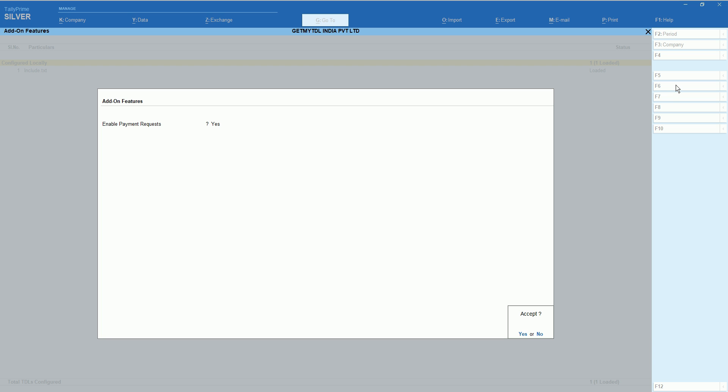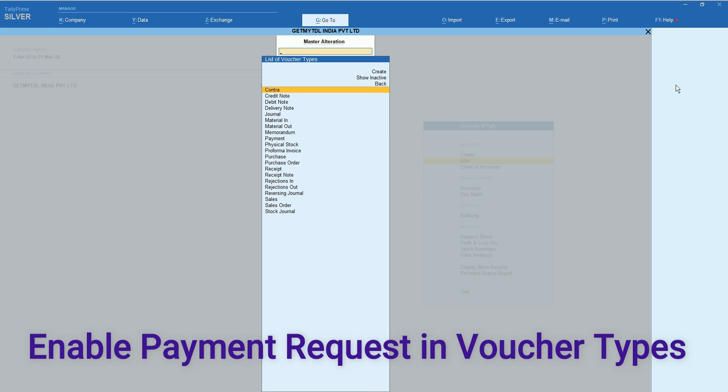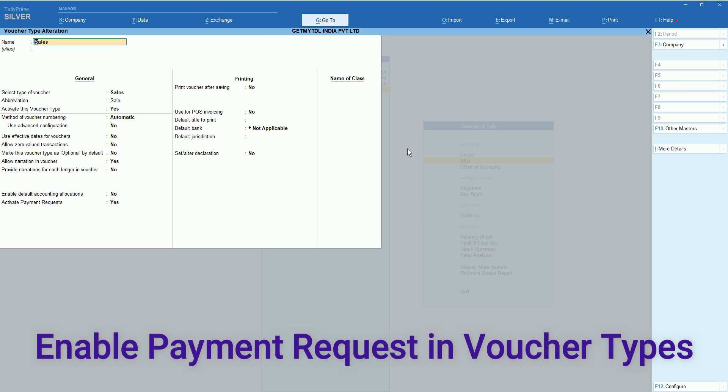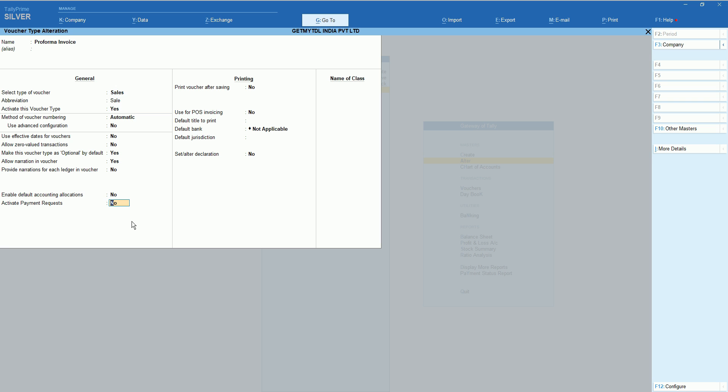Customers can make payments from their net banking, credit card, or wallets as per their comfort. You can also see payment status in your Tally Prime without checking your accounts manually. It will show you a payment successful status along with a reference number on your Tally screen.